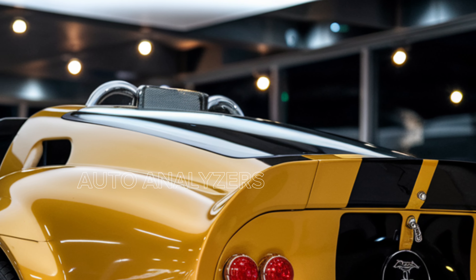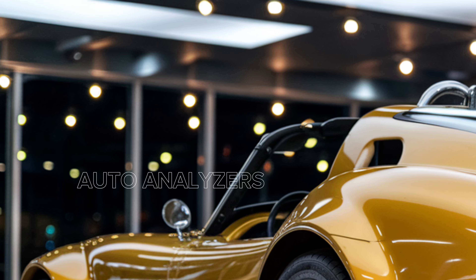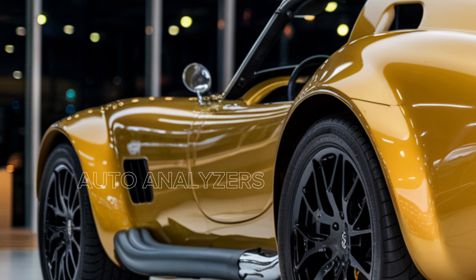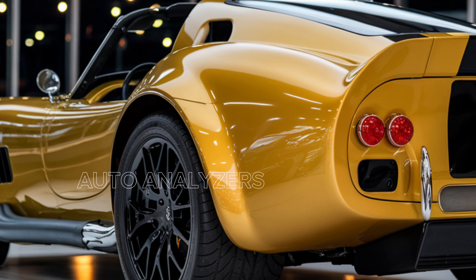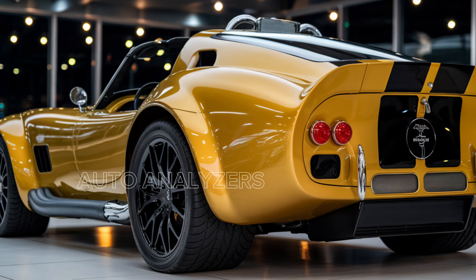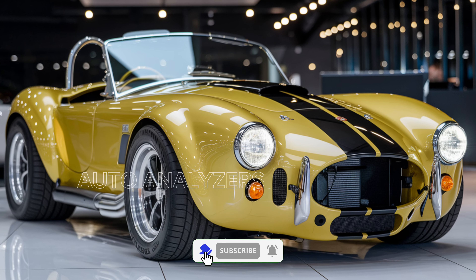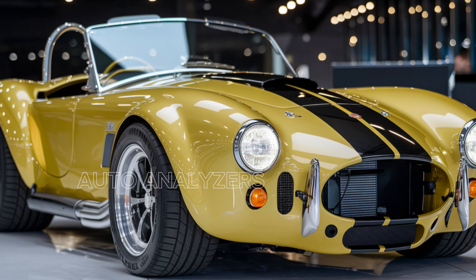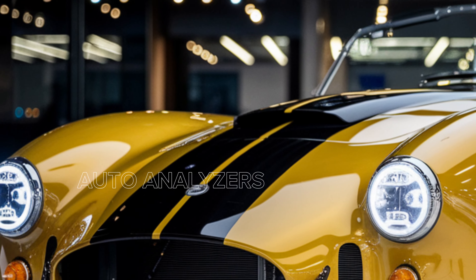Speaking of speed, let's talk about what's under the hood. The new Shelby Cobra comes with a beastly 5.2-liter supercharged V8 that pumps out an incredible 800 horsepower. This Cobra is not just about looks — it's built for pure performance, with a zero-to-sixty time rumored to be under three seconds. Shelby has also given drivers the option of a manual transmission, staying true to the Cobra's racing roots.